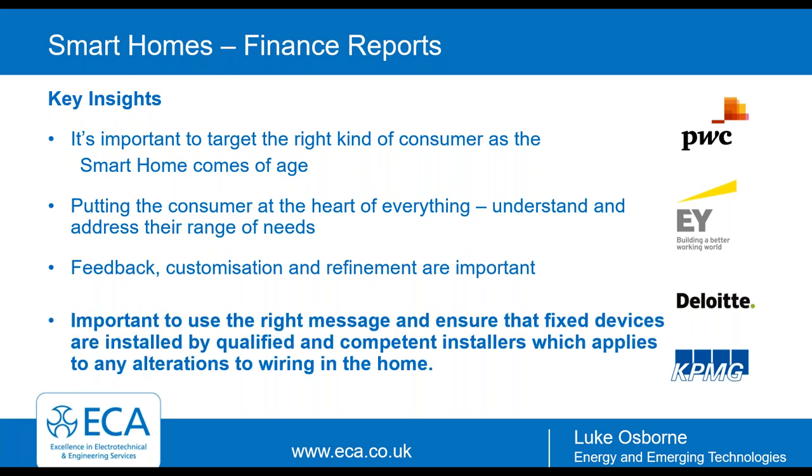It's also very important to use the right message and to ensure that fixed devices are installed by qualified and competent installers, as applies to any alteration to the wiring within a home. Without further ado, I will pass you over to Simon and Greg.